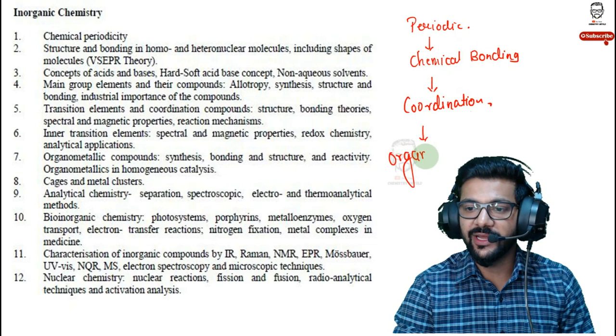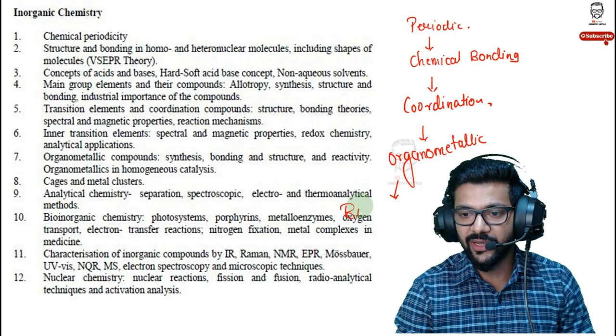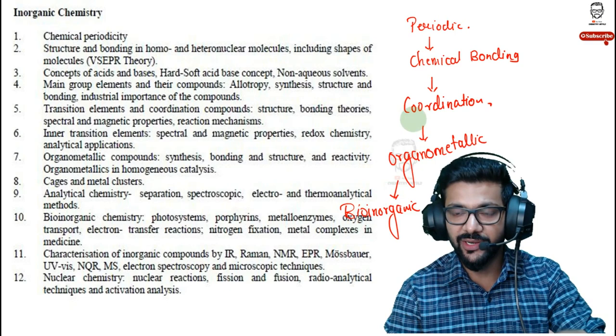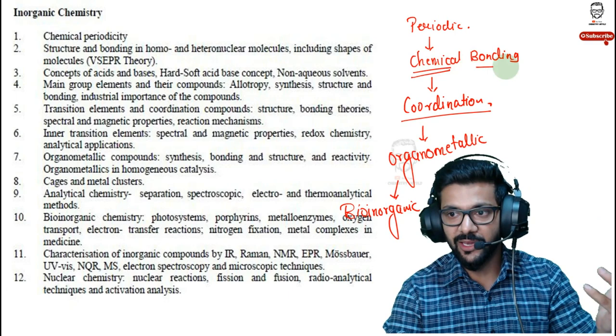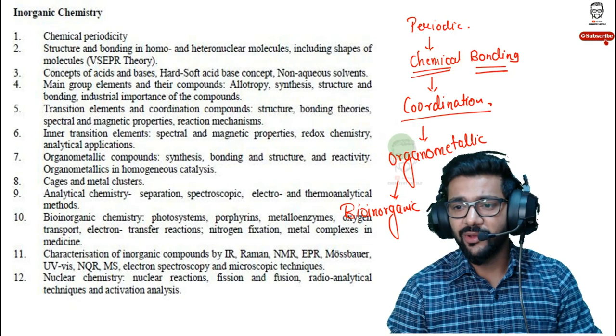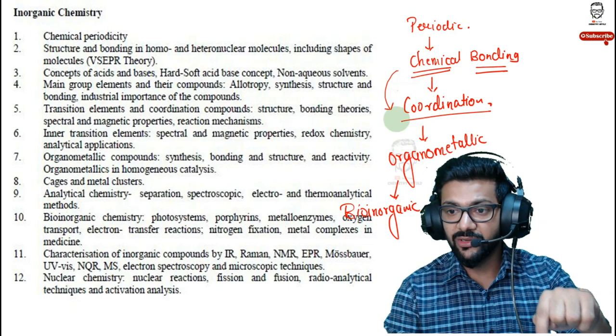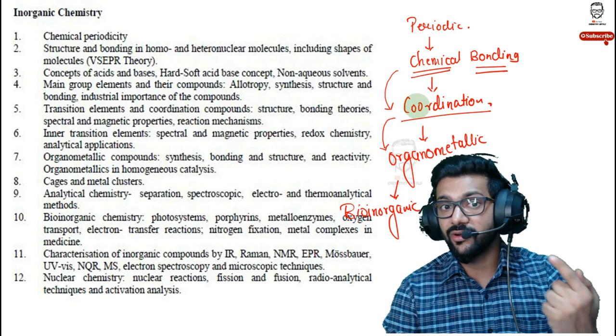After organometallics, go with bio-inorganic chemistry, because by that time most concepts needed for bio-inorganic will already be cleared. Never directly start coordination chemistry without studying chemical bonding first — coordination chemistry involves VBTE and molecular orbital theory as prerequisites. Once done with coordination chemistry, go to organometallic chemistry. Never start organometallics without studying coordination chemistry, because organometallic is essentially the application of coordination chemistry.